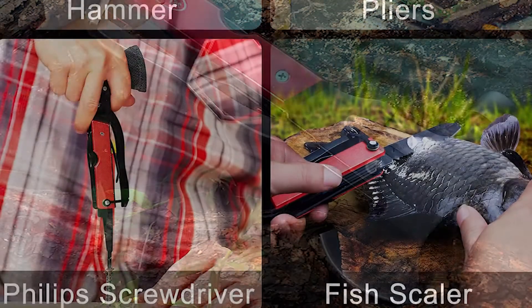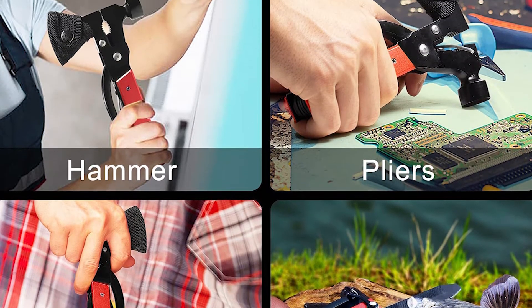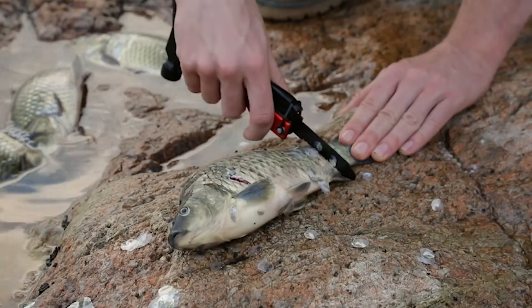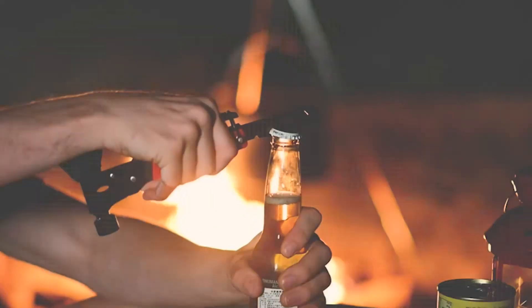It is strong enough to cut, pry, twist the screw, open fire hydrant, saw wood, etc. This survival multi-tool applies a 2022 upgraded solid nylon pouch that fully covers the blade. It holds the item tight and in position, guarantees safe and lightweight carrying, and is convenient to take out for use.